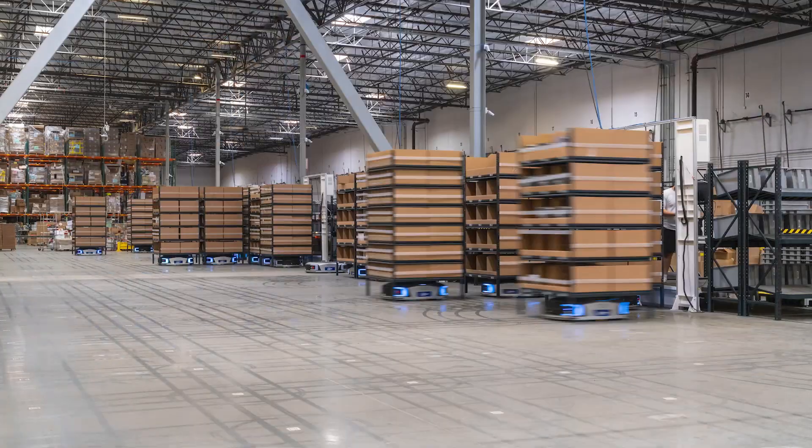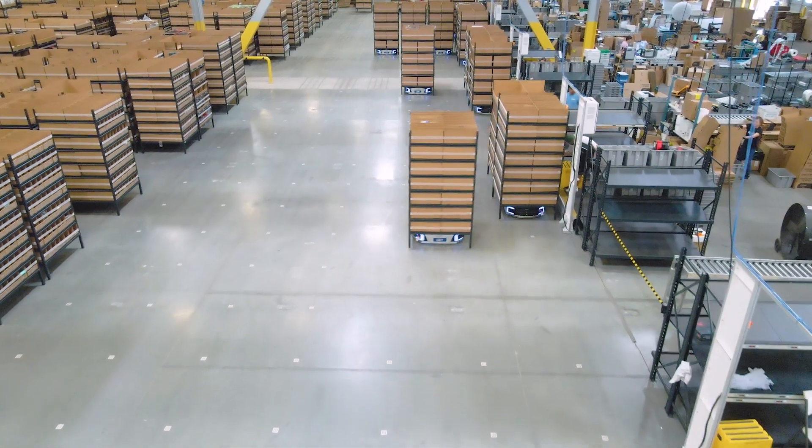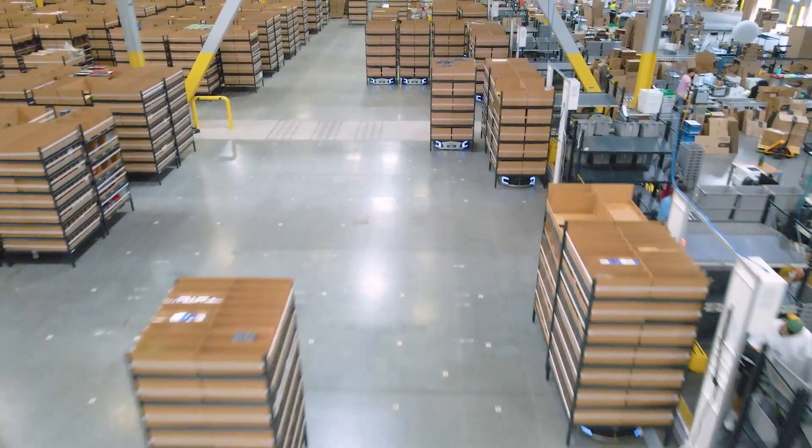We're here in our Ontario, California warehouse. It's a 245,000 square foot facility. We have anywhere between 10 and 20,000 SKUs here at any given time, and we're fulfilling thousands of orders per day.